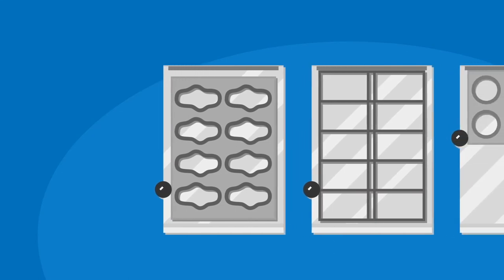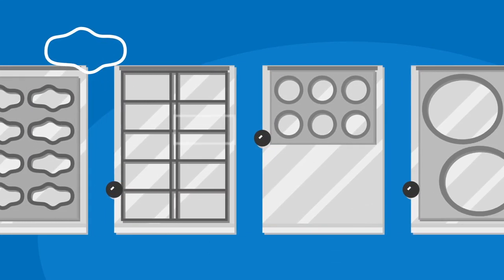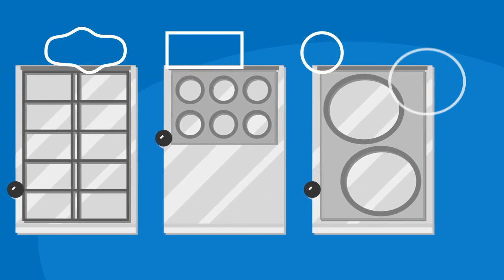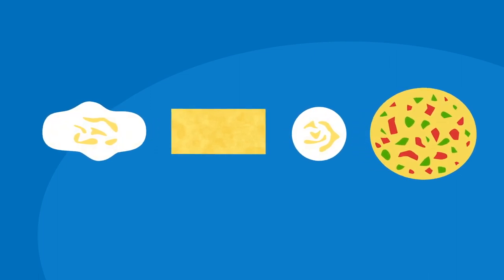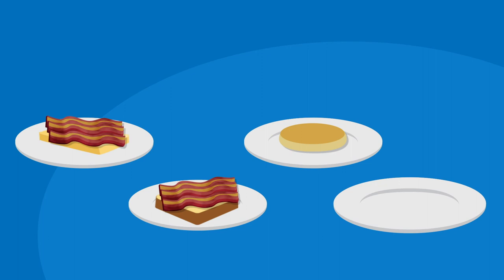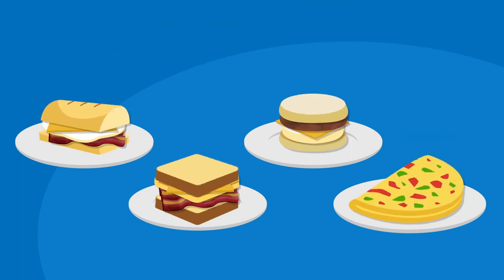No matter the menu needs of your operation, Antunas proudly offers multiple configurations, even a split grill for heating pre-cooked meats. And with a full range of available shapes and sizes, the non-stick egg rings complement any menu item, from circles for muffin sandwiches to natural-shaped for artisan-style sandwiches.